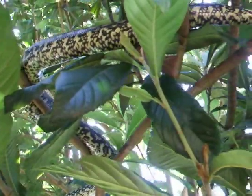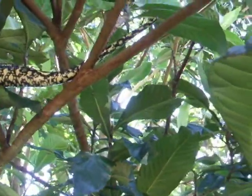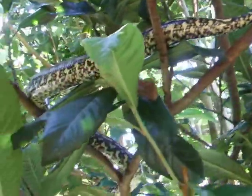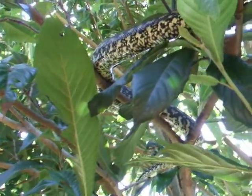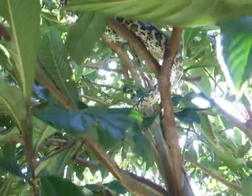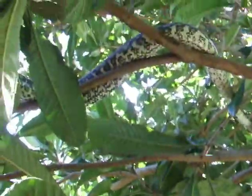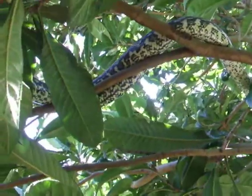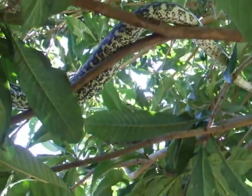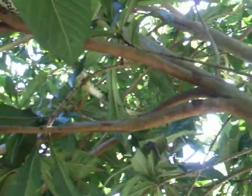He was moving quite a bit, but he would know I'm here now, so he's staying still. He's not frightened of us — quite regularly he goes along the ground in front of us.